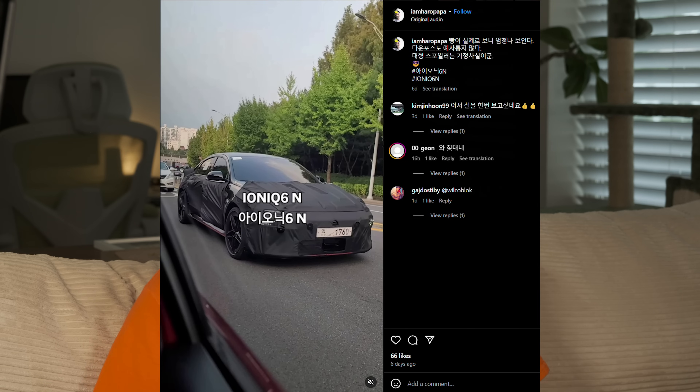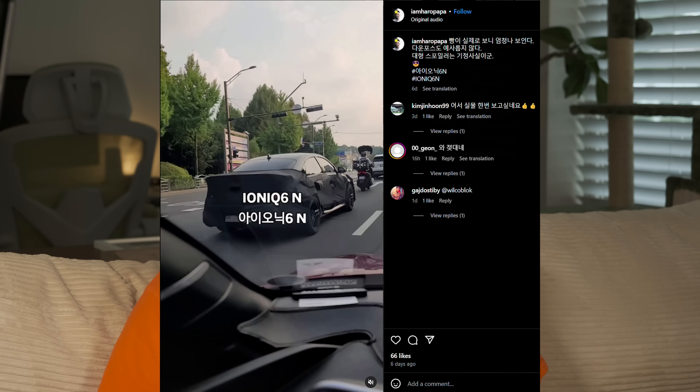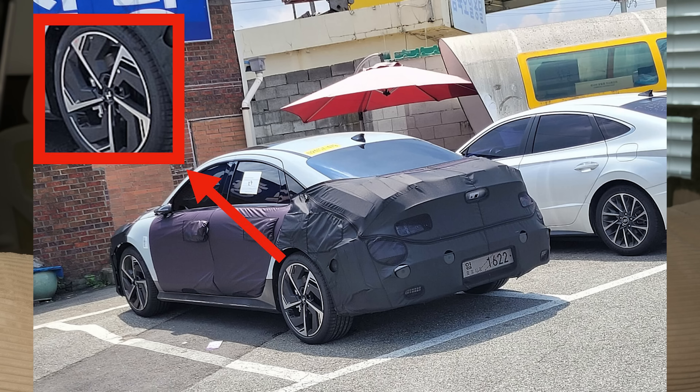There have also been a lot of spy photos of the upcoming Ioniq 6N, which is going to be a super high-performance version of the Ioniq 6, similar to the 5N. It looks like there will also be an Ioniq 6N Line trim — similar to other Hyundai products, it'll be a sporty-looking version without the super high performance, but with some of those sporty looks and touches.